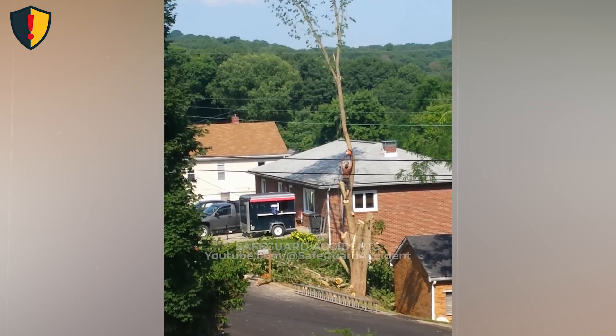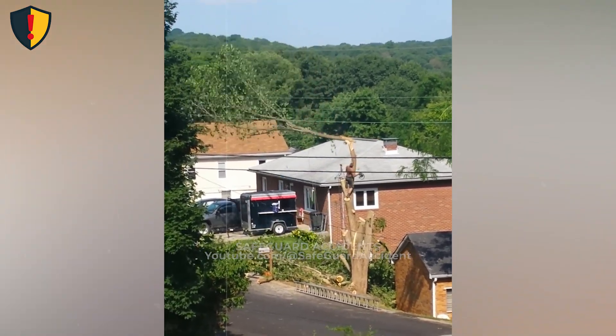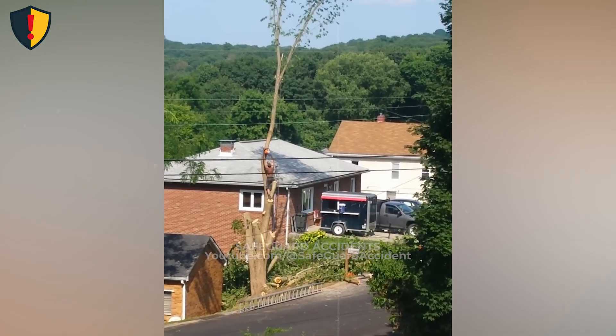In a residential yard, a tall tree flexes under a fresh cut as gravity quietly decides its next move. Tree removal must always use controlled fall paths, proper tie-ins, and a fully cleared drop zone.